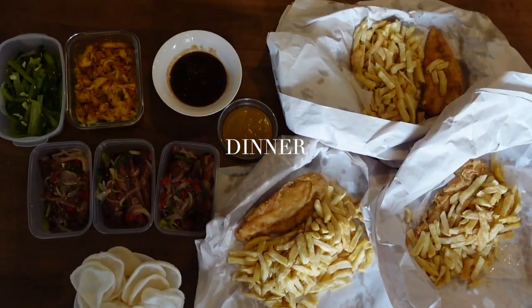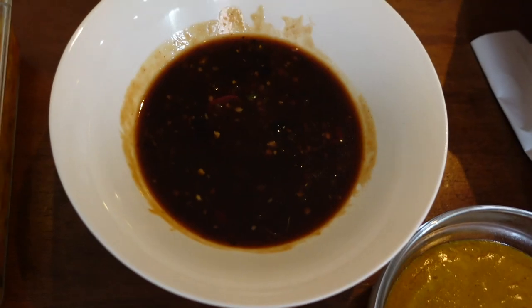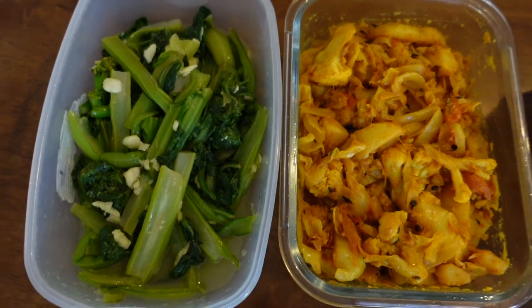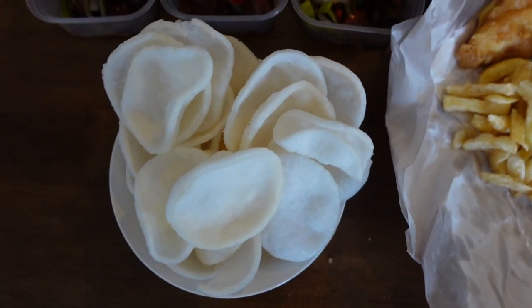This is our dinner for tonight. We are having takeaway — fish and chips, black bean and curry sauce, ribs, homemade spinach, homemade cauliflower, and prawn crackers.